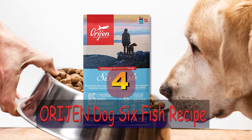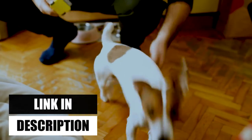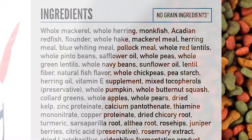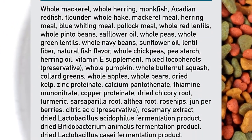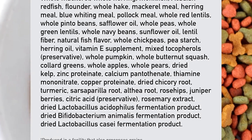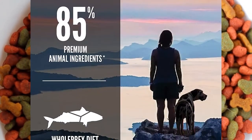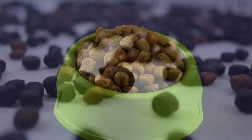ORIJEN Dog 6 Fish recipe is our fourth product. Dogs should eat a diet that is rich in whole animal products and adequate for their biological needs, as they are ancestors of carnivores. A meal full of fresh, whole fish from sources including Acadian redfish, herring, monkfish, flounder, and silver hake is provided with ORIJEN Six Fish. The 85% high-quality animal ingredients in ORIJEN nourish dogs in accordance with their biologically necessary needs.